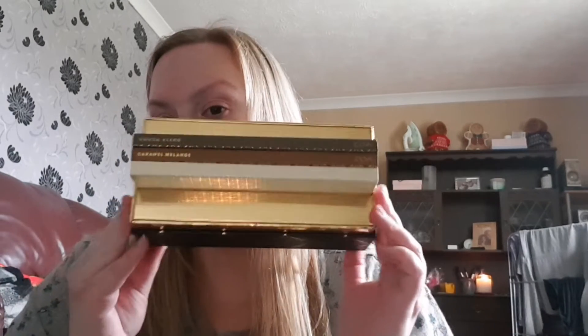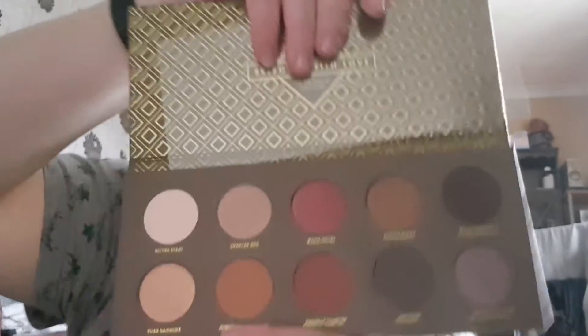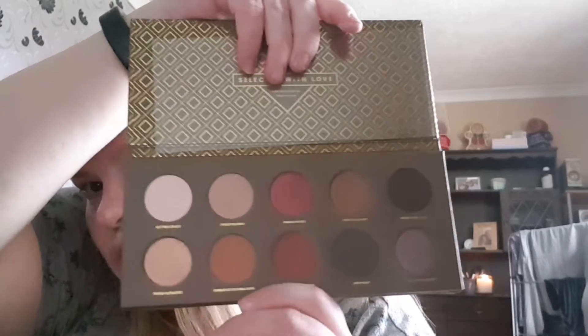So this is what you could win — this is the ZOEVA Plaisir gift set. It comes in this stunning box. I believe it costs 48 pounds. It has these three beautiful eyeshadow palettes in it. One of you lucky winners could win this. You get the ZOEVA Coco Blend palette — I'll just take it out of the sleeve to show you. Look at that, it is absolutely stunning.